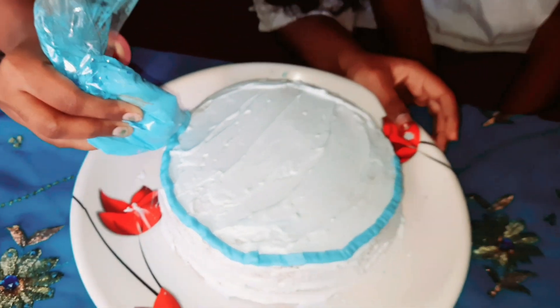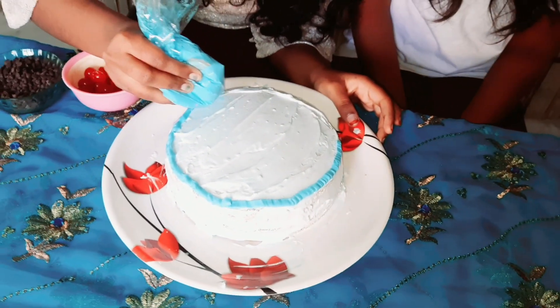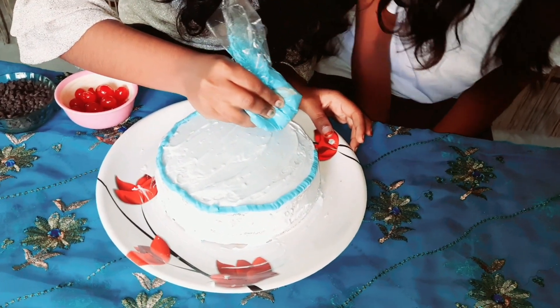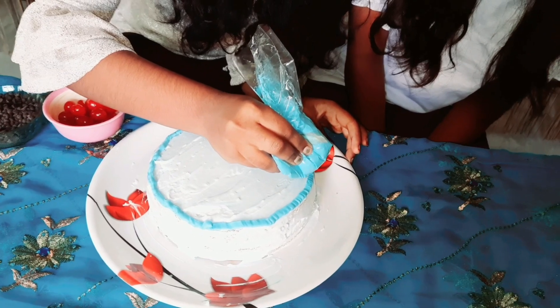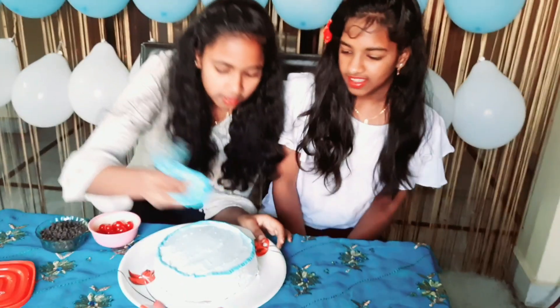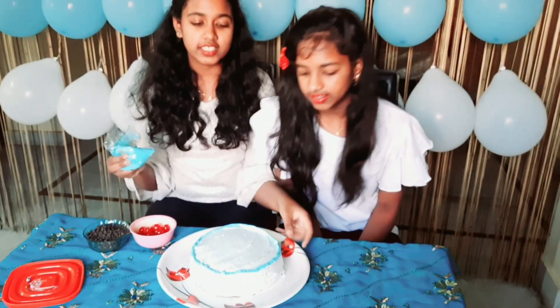Amazing! Amazing! Amazing! I am drawing the border. It is looking awesome.